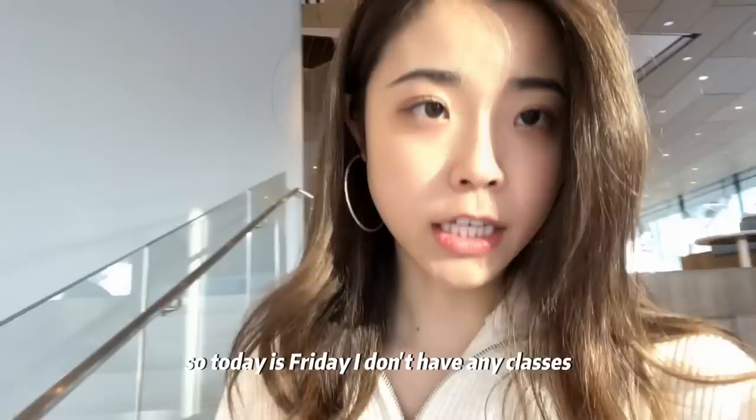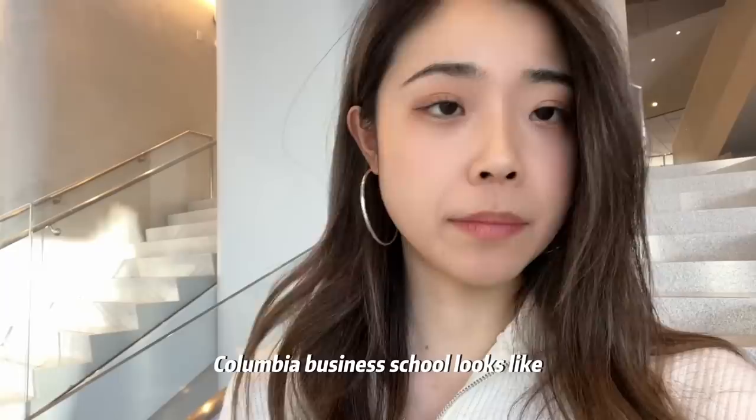Hey guys, it's Ginny, welcome back to my channel. So today is Friday, I don't have any classes, but I decided to come to school to show you guys what Columbia Business School looks like, and I have a friend here with me.